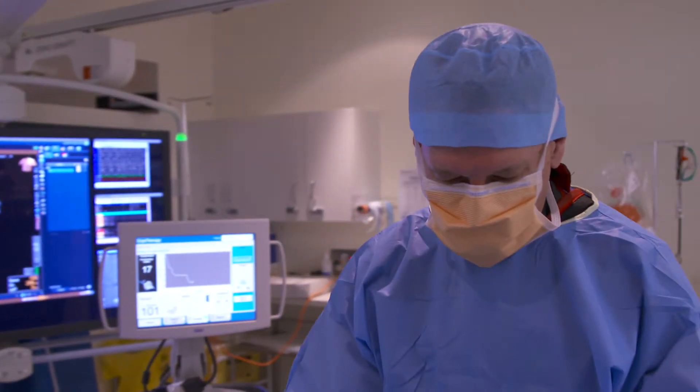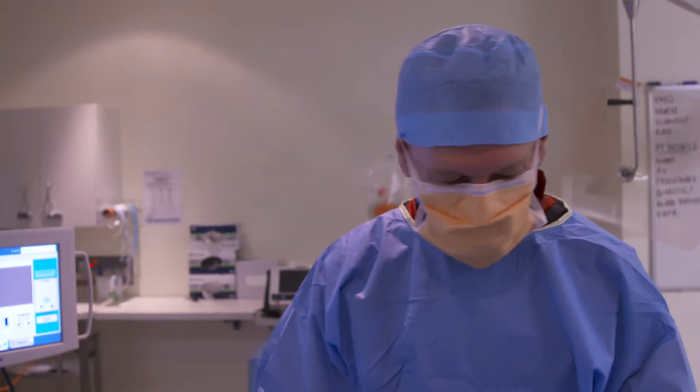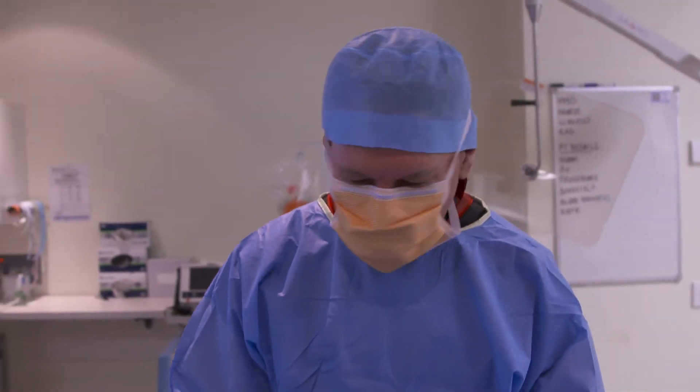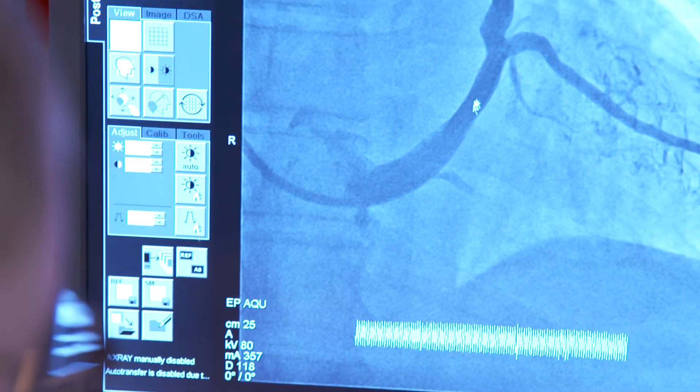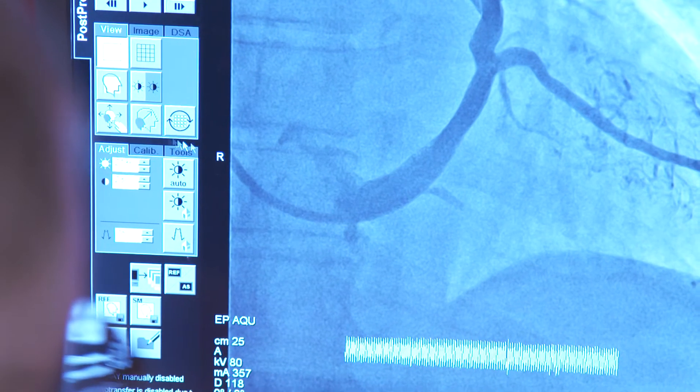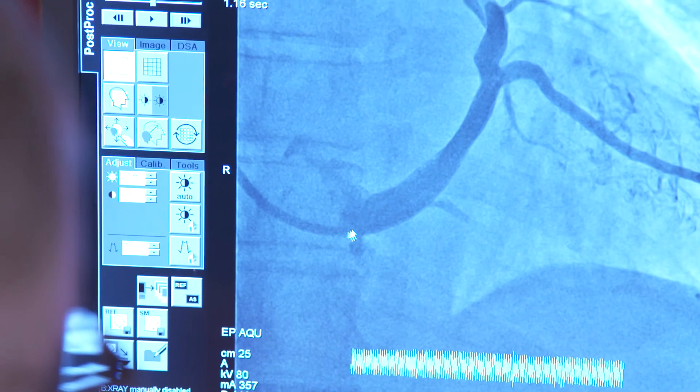At three to four hundred beats per minute, it's very rapid and chaotic. And that chaos means that it doesn't mechanically pump well. Therefore the blood can stagnate. It can potentially clot, and those clots can break off and float in the circulation to the kidney, the arms, the legs, the brain, and cause a clot or a stroke. And that's one of our major concerns with atrial fibrillation.